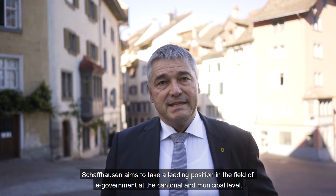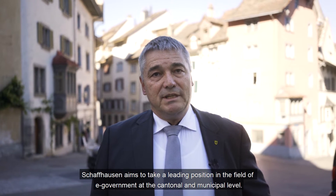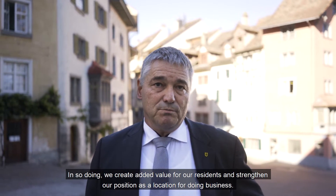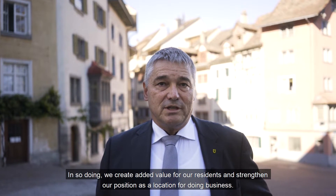Schaffhausen aims for a leading position in e-government at the canton and community level. In this way, we create value for our citizens and strengthen our economic standards.